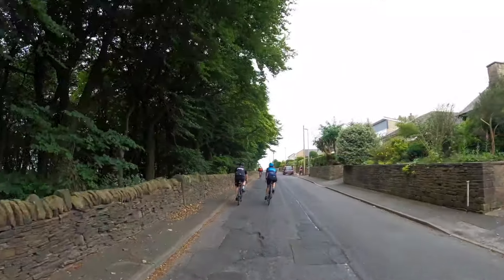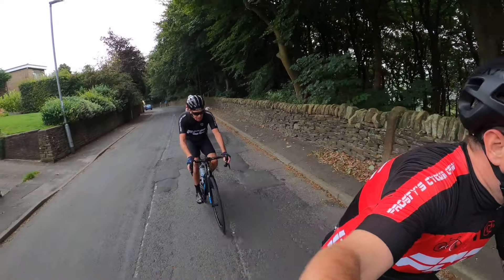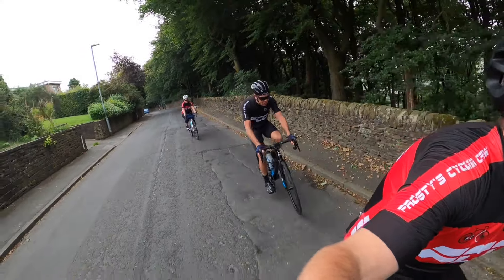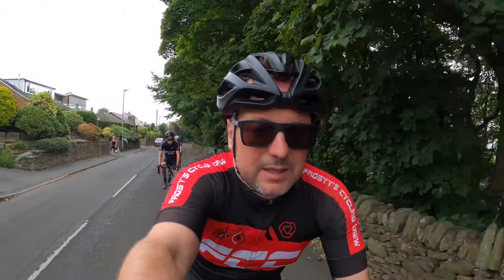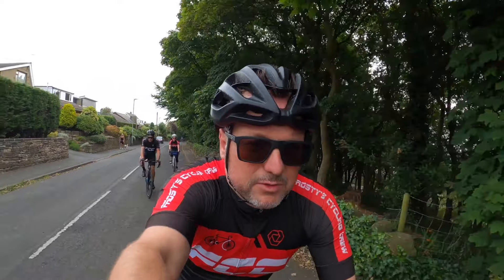We've got Alex, Mark, Kate, Nige, Jim and Brian, so it's all good. We've just come out of the busy roads, now heading down into the lovely lanes with beautiful views.